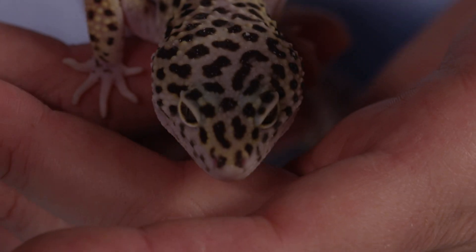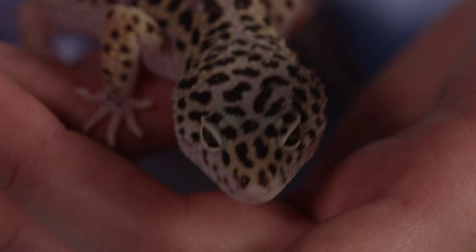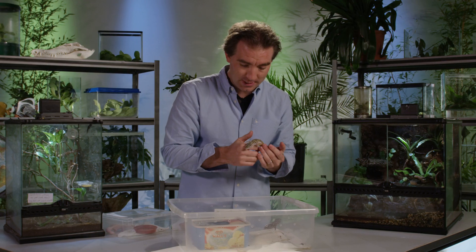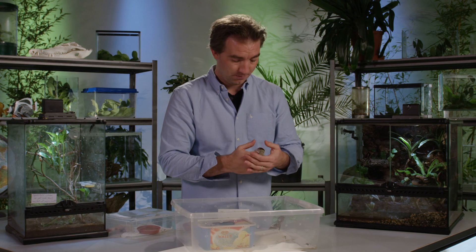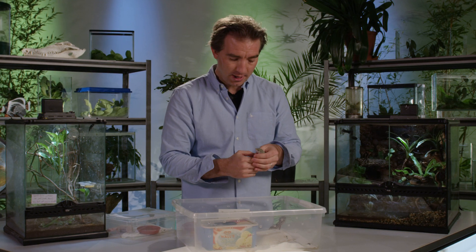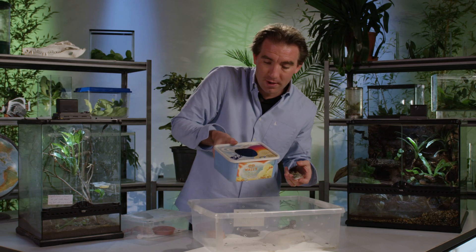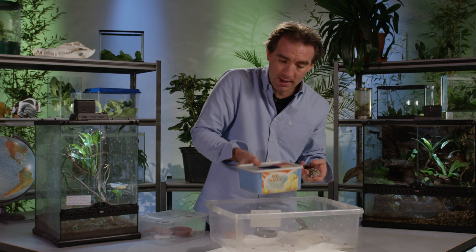Many species of geckos are really easy to keep, and one of the easiest of all is this little guy — the leopard gecko, so called for his beautiful spotty colouration. All you need to keep this species is a large enclosure. They are nocturnal, so they like a little shelter to hide away in, such as this one here, and they can spend quite a bit of their day in there in shade.